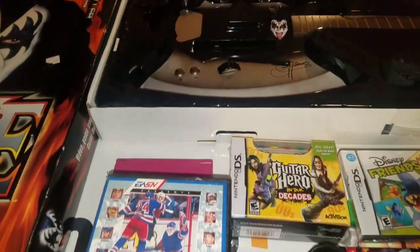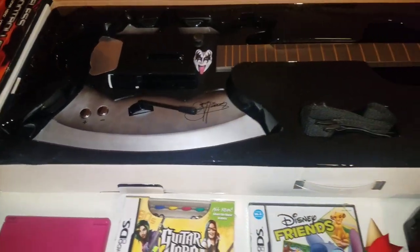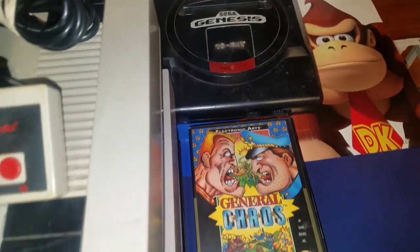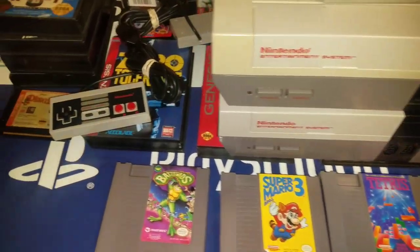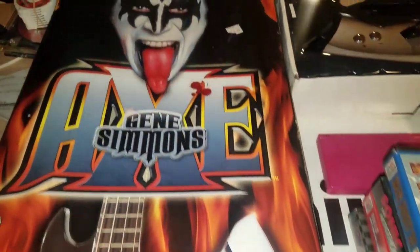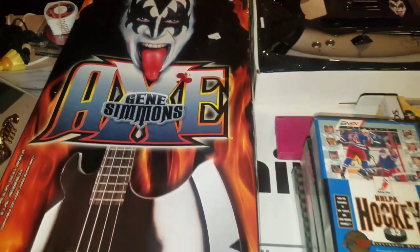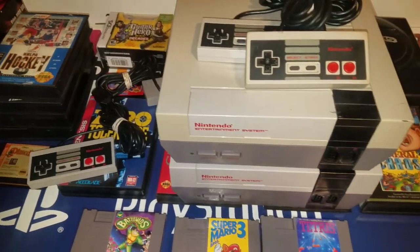There will be no pickup of the week this time. For me, the pickup of the week should be something I really like or enjoy, something rare, or something that means something to me — and since I didn't find that, I decided not to do one. But I'm very grateful for whatever I was able to get this week. Don't forget to like and subscribe, and hopefully we'll see you all next week.